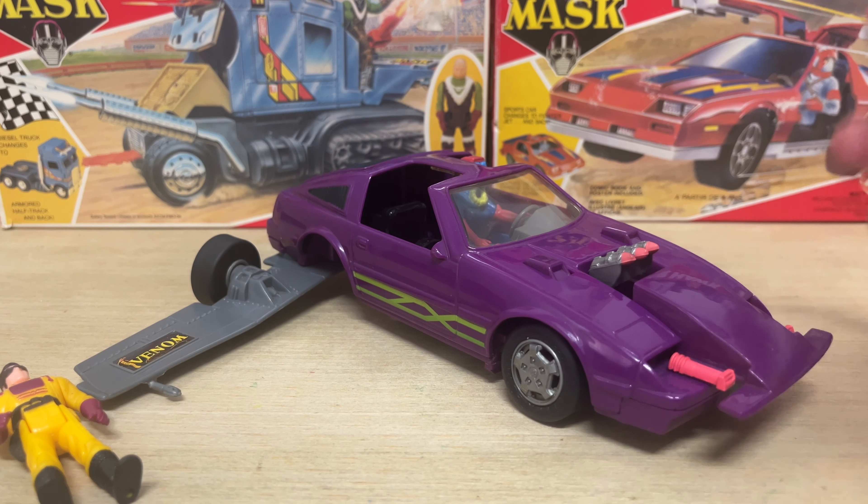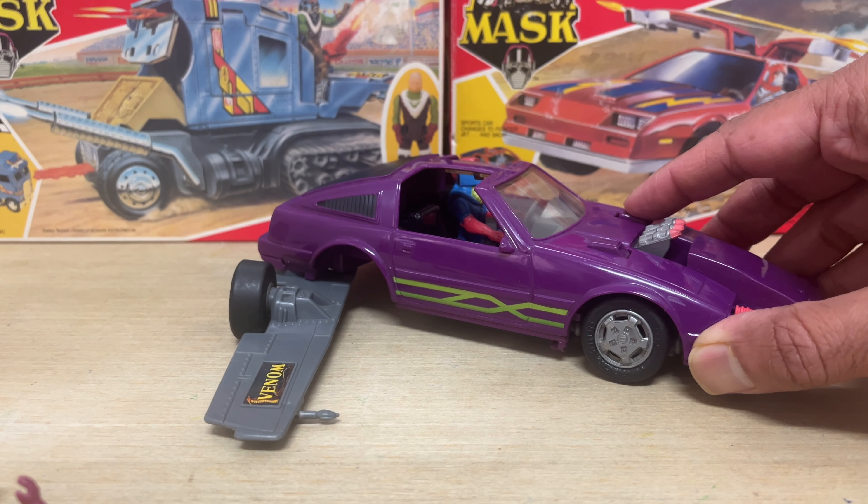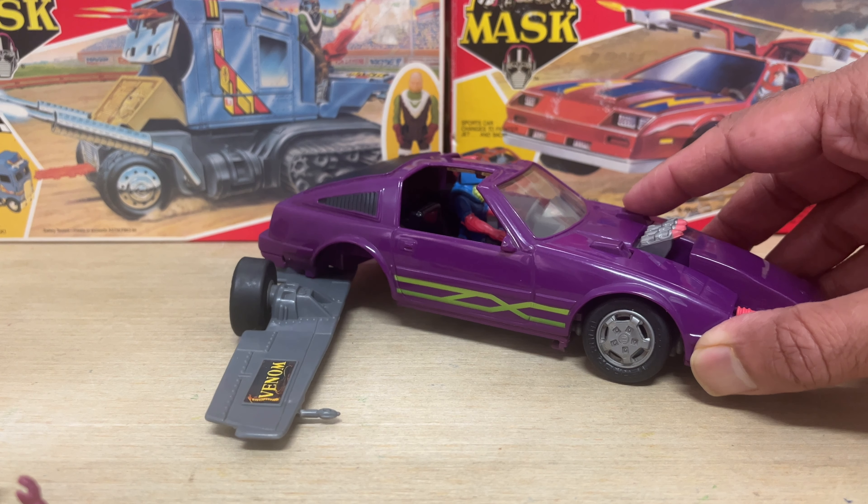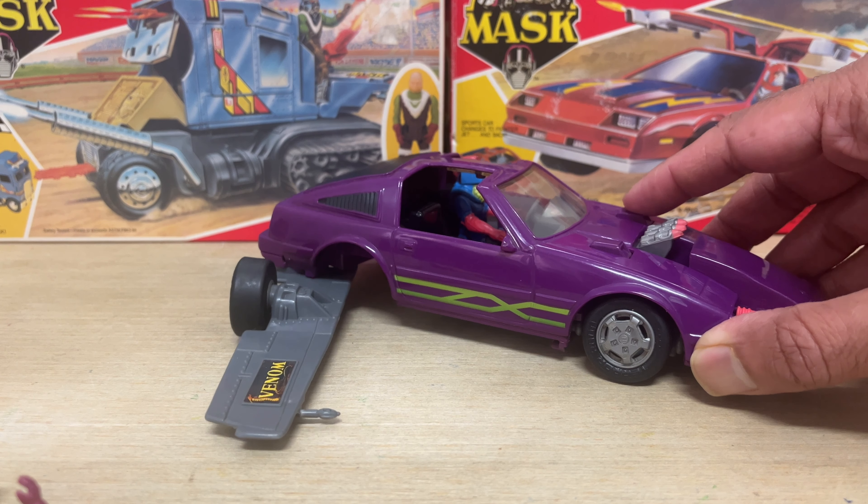The Manta — a purple 1987 Nissan 300ZX that terrorizes the streets with a hidden arsenal of lethal missiles and lasers, and has the ability to strike down its enemies from the skies with a secret reveal fighter jet mode.